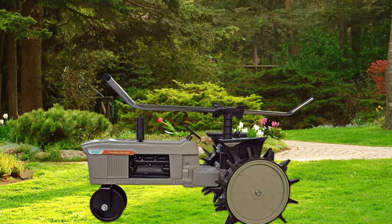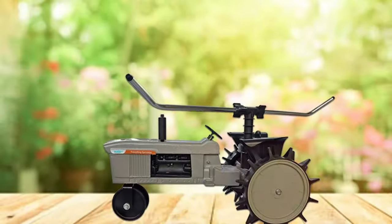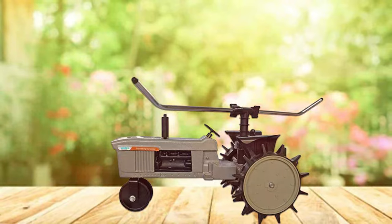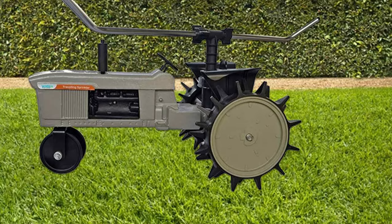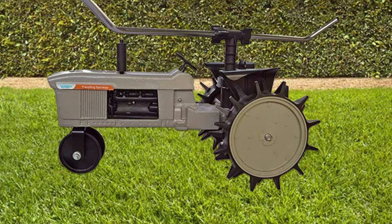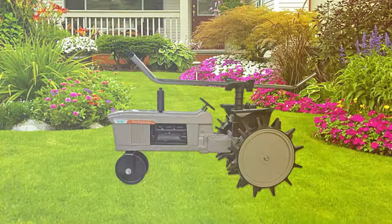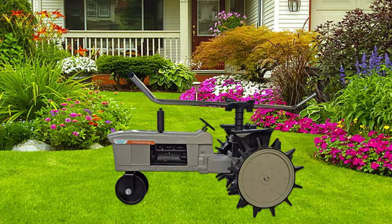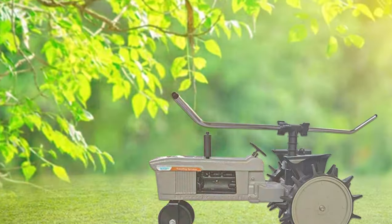The Watex Walex 044 Traveling Sprinkler is incredibly easy to set up. Just connect it to your hose, adjust the watering path, and let it do the work. This hands-free watering system is ideal for busy gardeners who want to maintain a lush and healthy lawn without spending hours tending to it. With its exceptional coverage and user-friendly design, the Watex Walex 044 Traveling Sprinkler is a fantastic addition to any garden. Let it take the chore out of watering and enjoy the convenience of an automated, precisely controlled irrigation system.